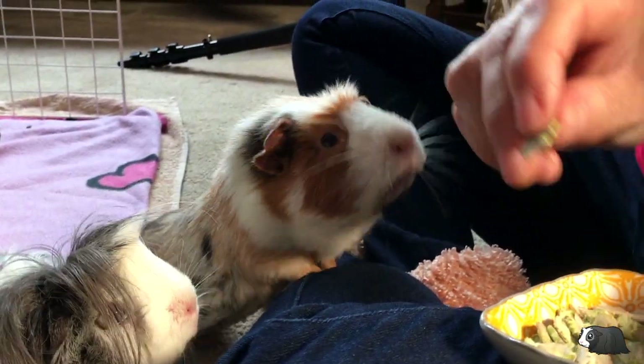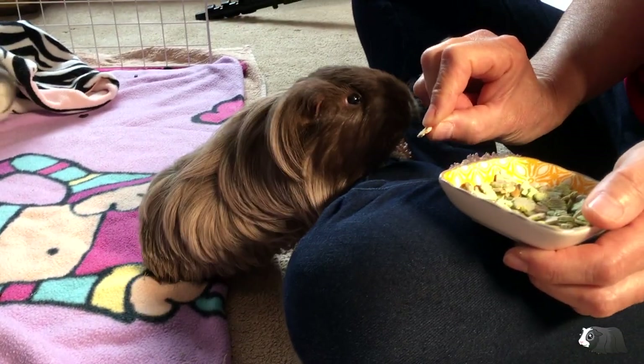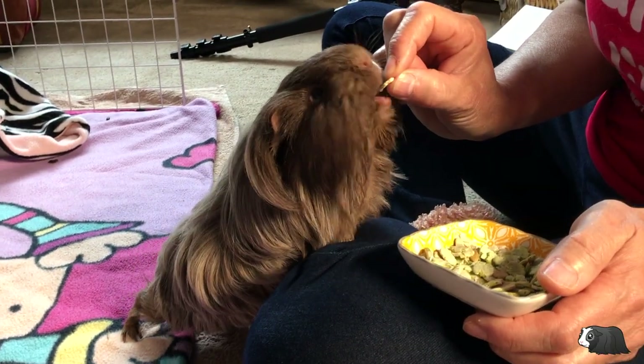Taming is easier if you have their favourite food to hand for them to munch on. Check out our video on how to tame guinea pigs for some tips.